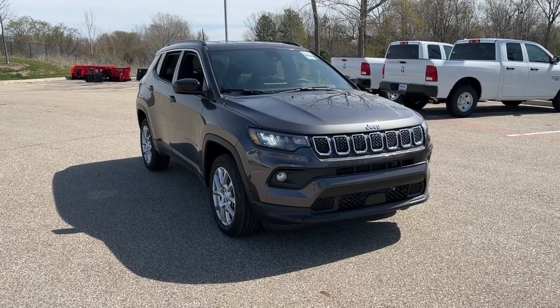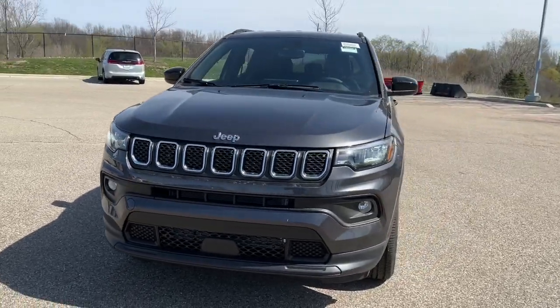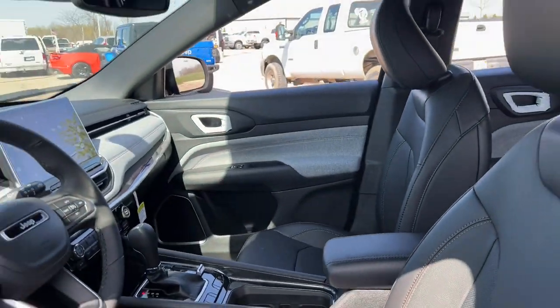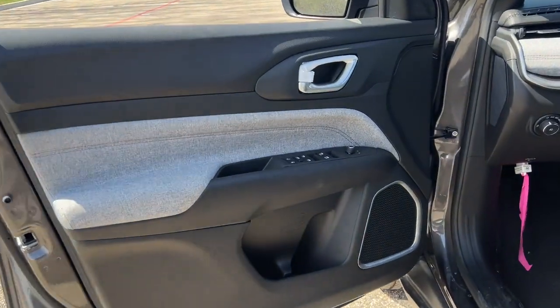Get into a car with value. 2023 Jeep Compass. Enjoy the adventure with confidence in the Compass. It offers the perfect blend of SUV versatility and state-of-the-art safety technology. The following are some of this vehicle's highlighted options.